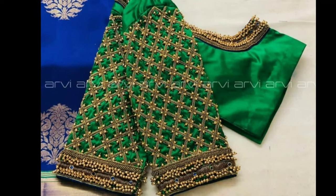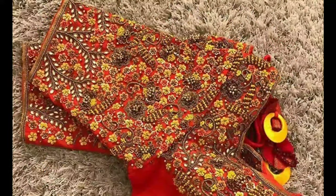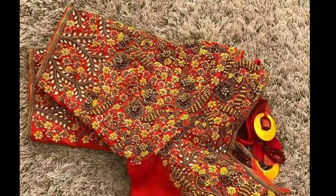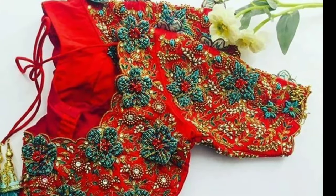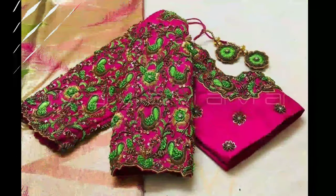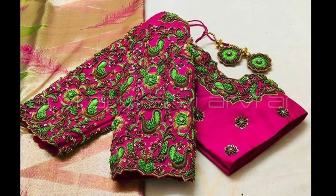These kinds of intricate work blouses look great for occasions like parties, marriages, festivals and even cultural events. There are so many different designs of Markumburg blouses available these days in the market that it becomes difficult to zero in on one final design.